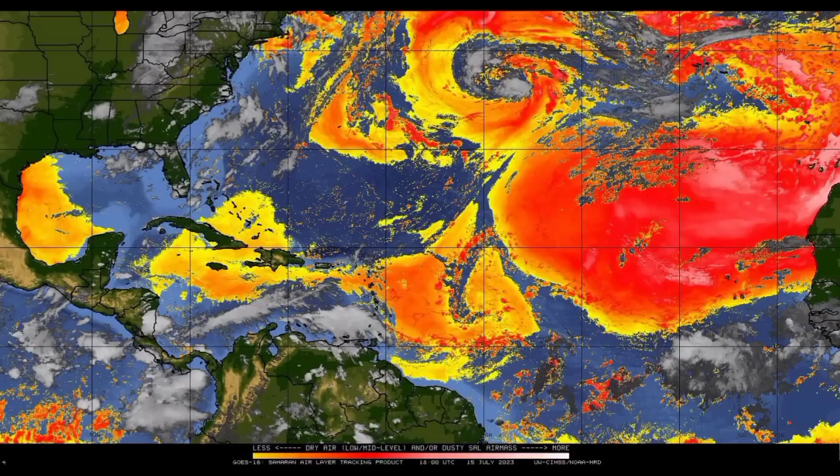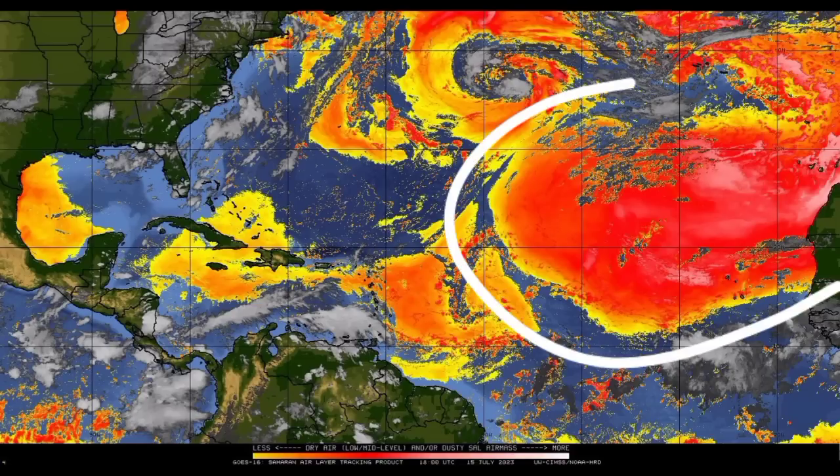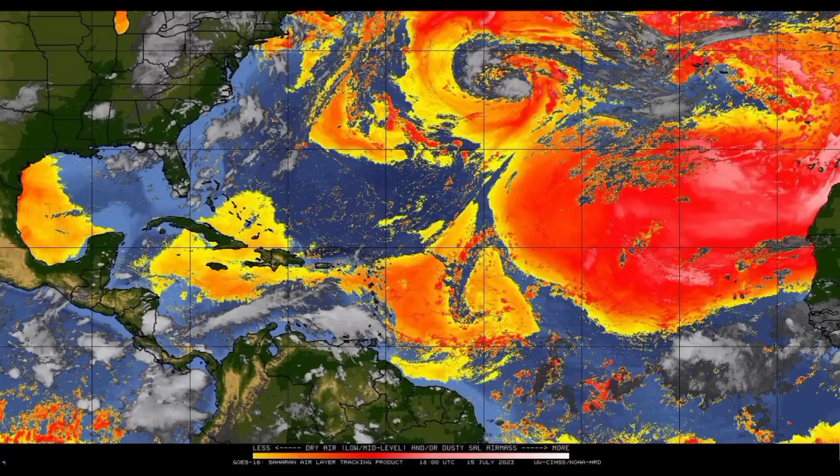This is going to be the pattern for some time, and it is not uncommon. But the moment conditions are conducive enough, we can expect to see some significant activity — especially as we head into the peak of the hurricane season in September, and even August as well. I am thinking that we are going to be seeing lots of activity.